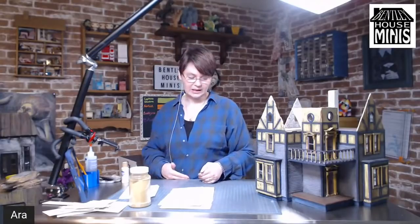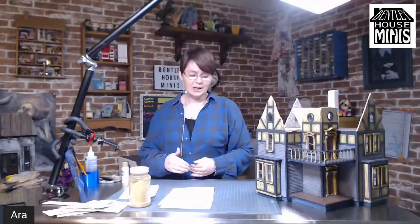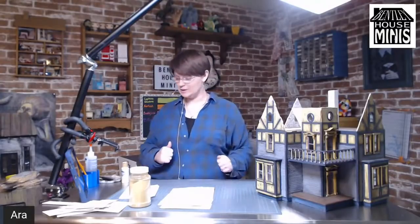I'm just going to be using this for now. If I decide I need something a little bit wider — because it's kind of thin and I imagine the Beetlejuice house is going to be wider than this — we'll see what needs to happen.